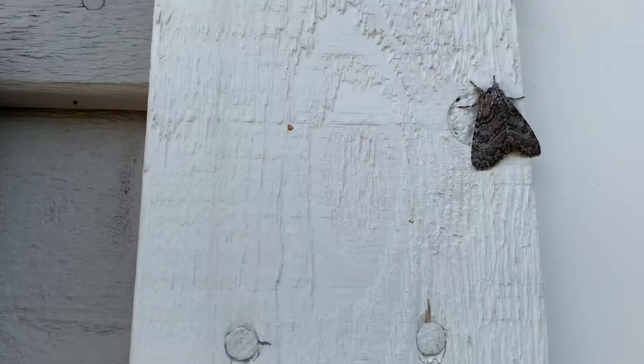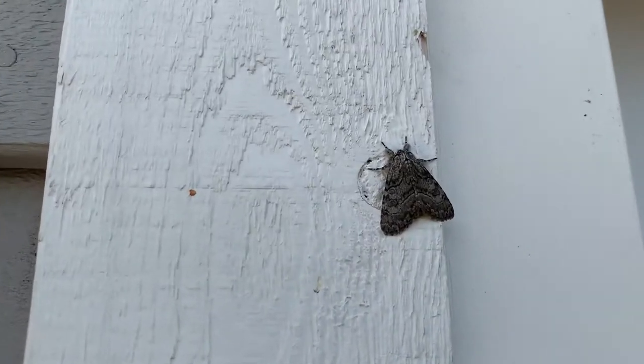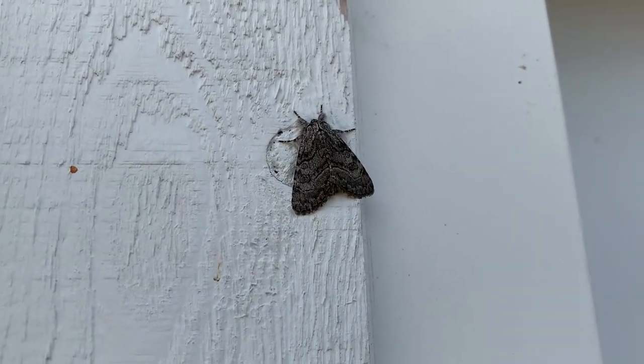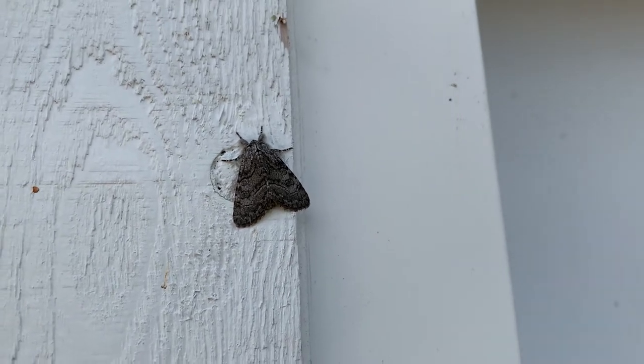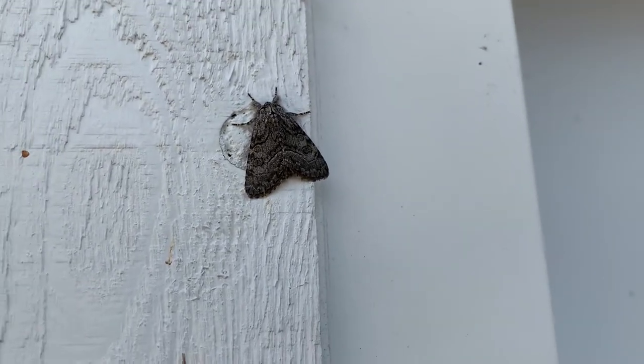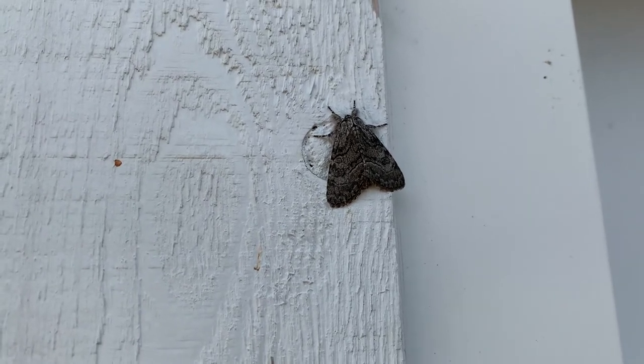I'll just take a little walk over here and we'll take a look at this guy — another prominent moth. I'm really glad that we were able to watch that moth vibrate before he was able to take off. That was the Chocolate Prominent, and happy second day of National Moth Week — we will see you next time. Rusty out!